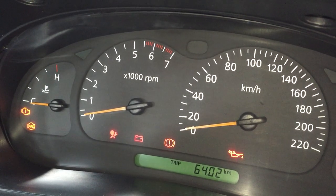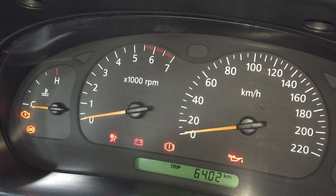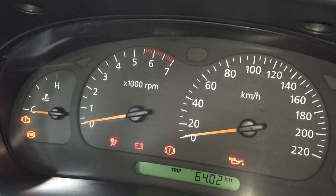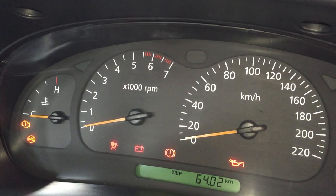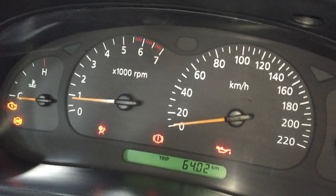I thought of doing a quick review video because apparently this issue does exist. I was checking on the internet and there were so many forums trying to figure out what's wrong with the cars. Apparently not many people know about it - but I found the issue. Once I start the car all these lights stay on.